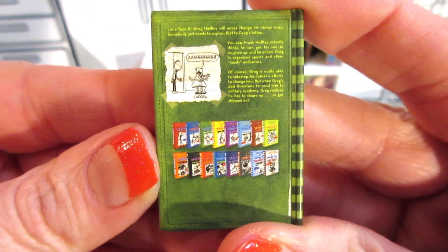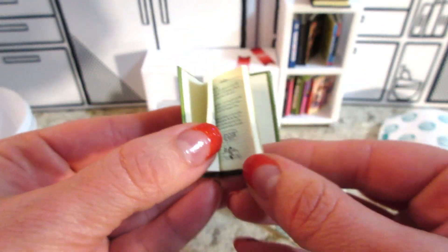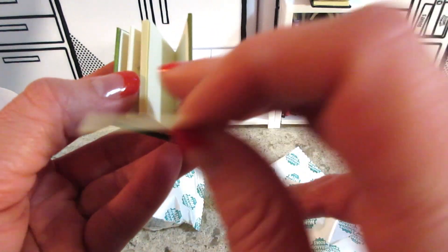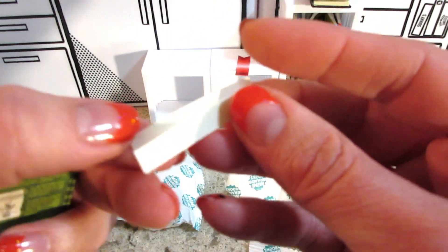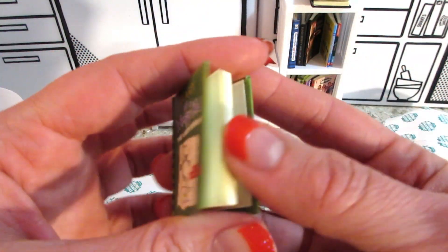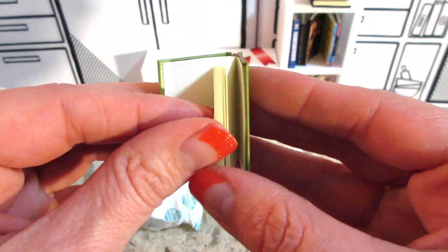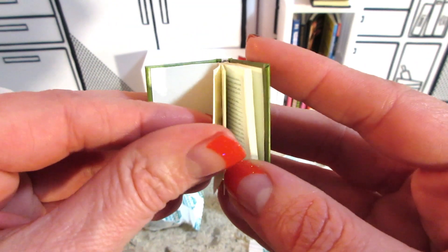These are really cute books though. Give you a quick little flip through. Is that another bookmark? Ooh, what is that? Just random paper that fell out of it? Okay, well that's fine. At least it's all still attached. Pages aren't falling out, so that's good.